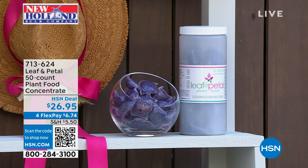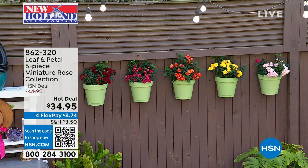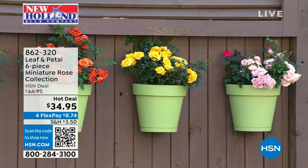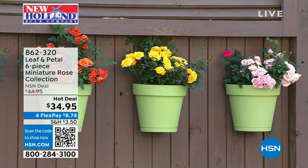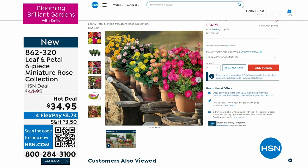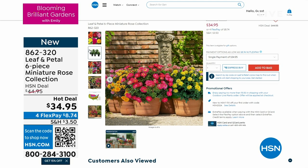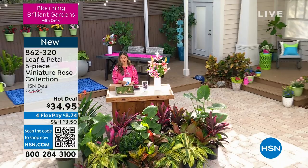We also wanted to let you know that here at HSN and Blooming Brilliant Gardens, I get to pick my February fave. This month's favorite is this six-piece mini rose garden from Leaf and Petal — look at all the colors you get. I have this at home; I put it in the ground and in containers about a month ago and I'm already getting blooms. I'm going to post the pictures to social media. Get this in your cart — it's $34.95 for six different plants, and it's also a hot deal. Not sure how long they'll be available.